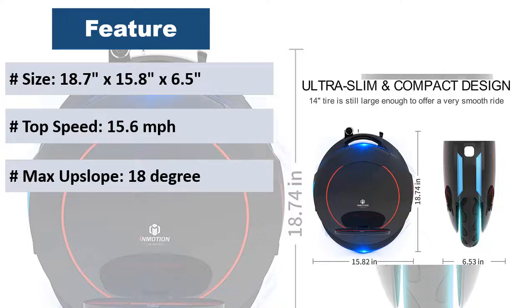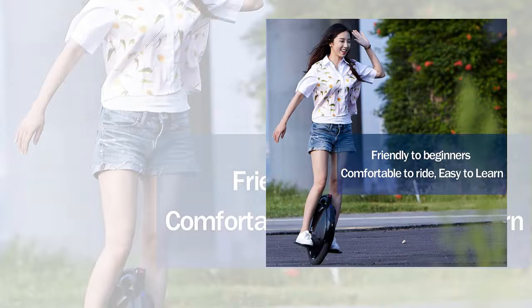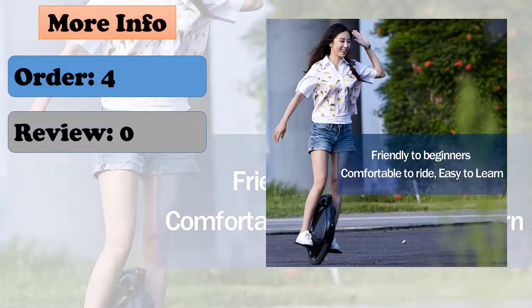The V5F makes for passionate riding and a green lifestyle. It features a retractable handlebar for superior portability and easy handling between commutes, dual atmosphere lamps — blue front and red rear — for safe riding, plus an innovative ultra-slim and compact design.